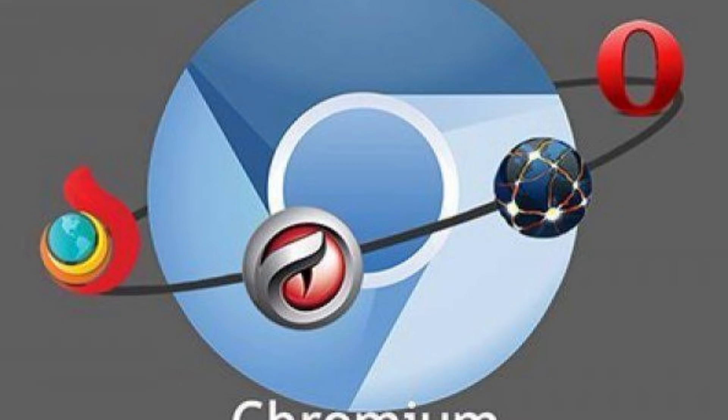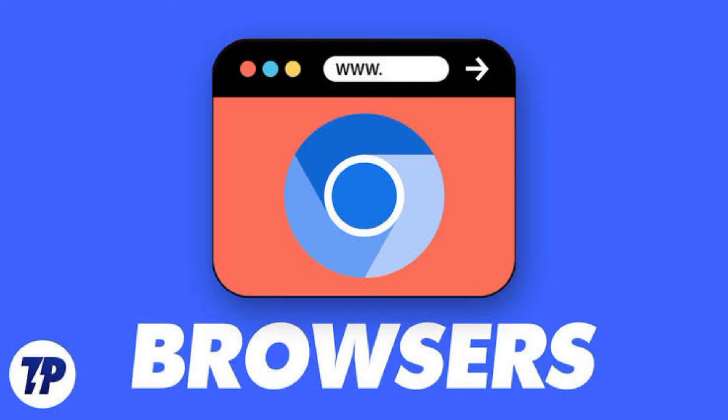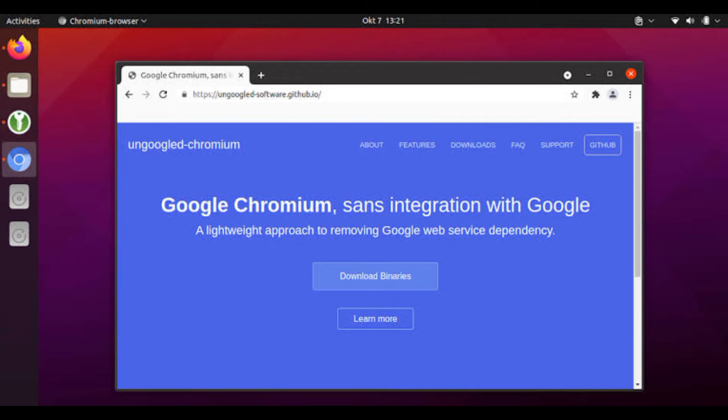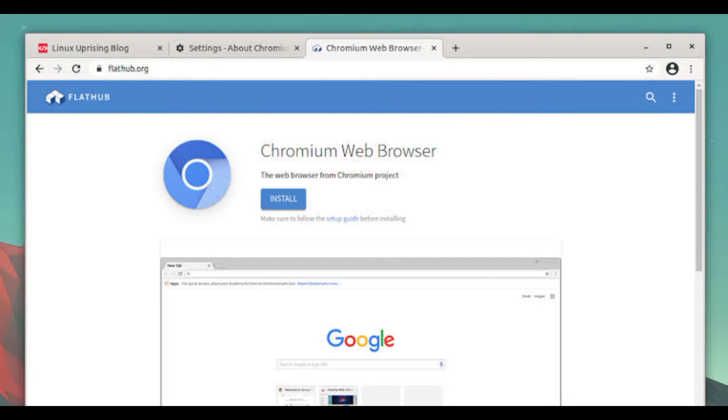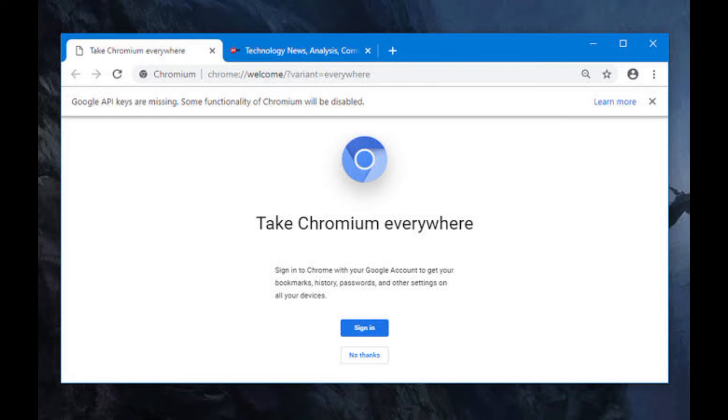And now, the moment you've been waiting for — our top choice for browsers used by ethical hackers is Chromium. Its robust security, customization options, and compatibility with ethical hacking tools make it the ultimate choice for ethical hackers worldwide.